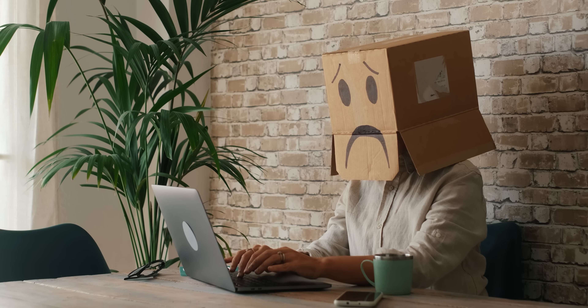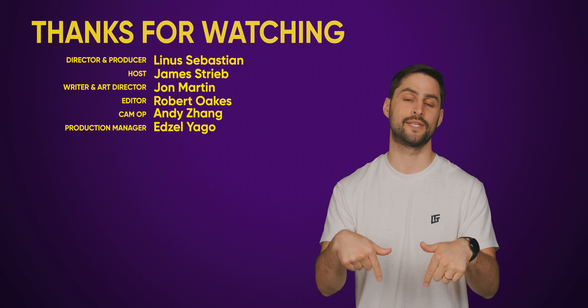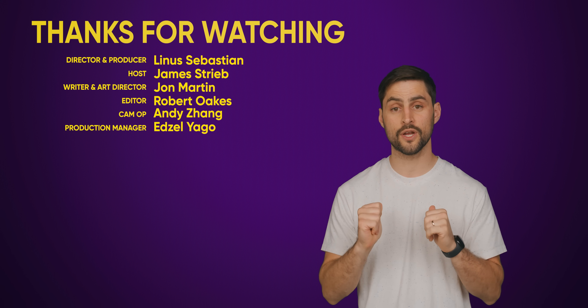Lest you become the person that falls for the digital equivalent of one of those car warranty phone calls — it happens to the best of us. Thanks for watching. If you liked this video, hit like, hit subscribe, and hit us up in the comment section with your ideas for topics that we should cover in the future.